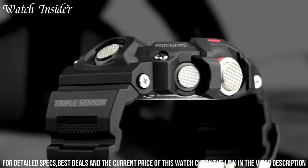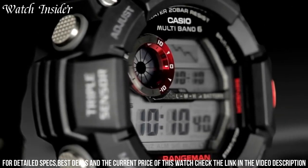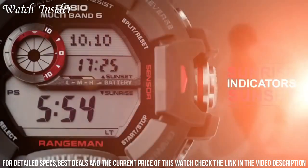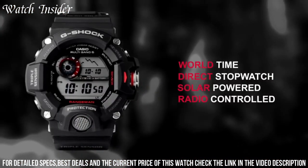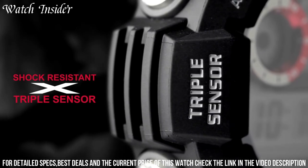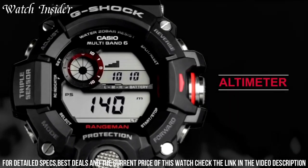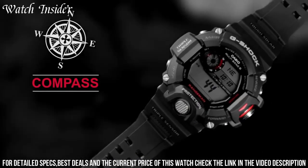The watch's sturdy resin band and case ensure that it can withstand the rigors of outdoor adventures. The black display with a red accent on the dial adds a sleek and modern touch to the watch's design. The Casio Men's GW9400-1CR is a reliable and practical choice for those who seek adventure in the great outdoors.